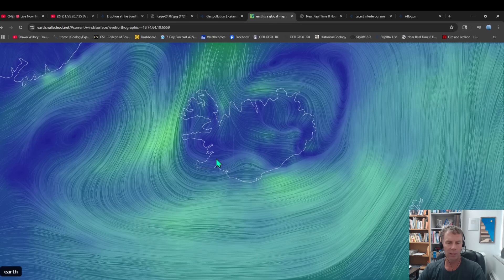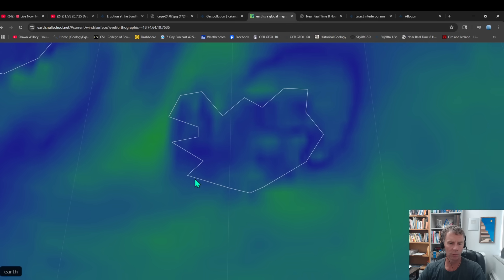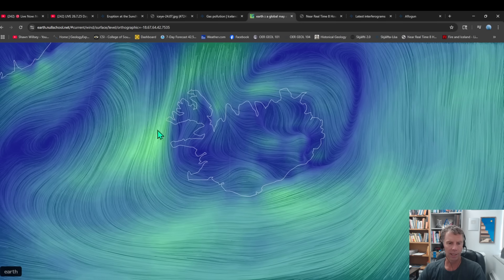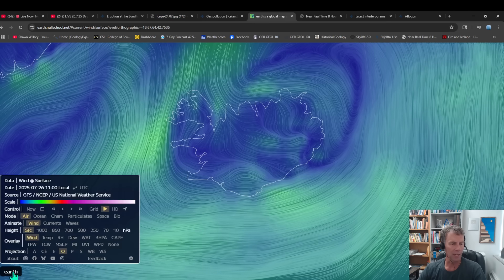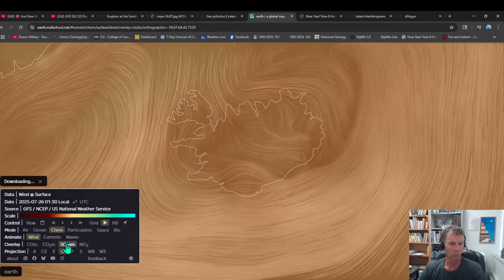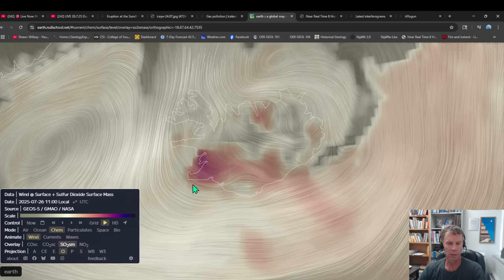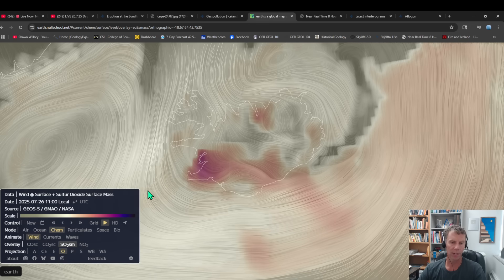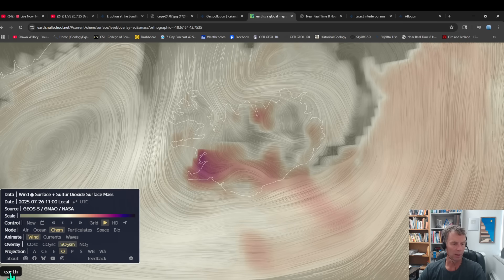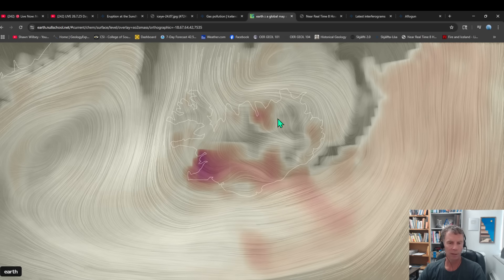Another fun way to look at the gases is with our wind map. You can see the Reykjanes Peninsula here. We've got these dominantly west-to-east winds, at least currently. If we add in the SO2, we can see where that would be bad news — that red area is where the SO2 concentrations are much higher, making quite a problem for folks in that region.